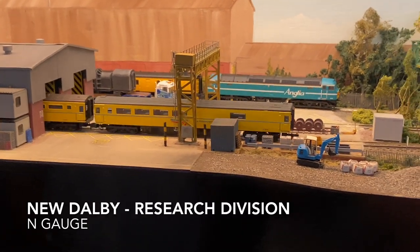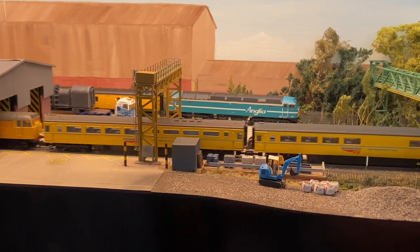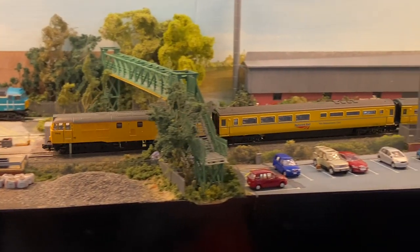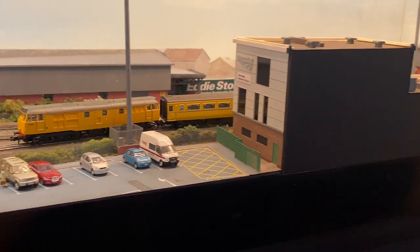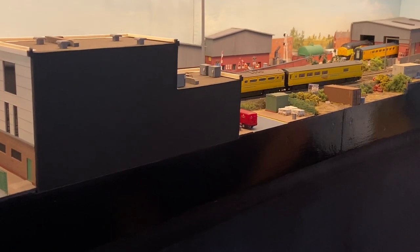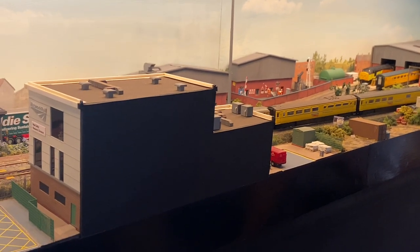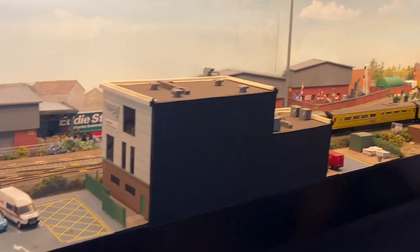Now we are at New Dolby Research Division, a 2mm N gauge layout by Antiporter. New Dolby is a fictional replacement for the current existing railway technical centre at Derby. Due to the RTC occupying prime land in the centre of Derby, the outfit has been uprooted and relocated to the former Asfordby Superpit Hollowell Steelworks sites at the foot of the Old Dolby Test Track near Belton Mowbray, Leicestershire, with the former site being sold off for large-scale residential development.